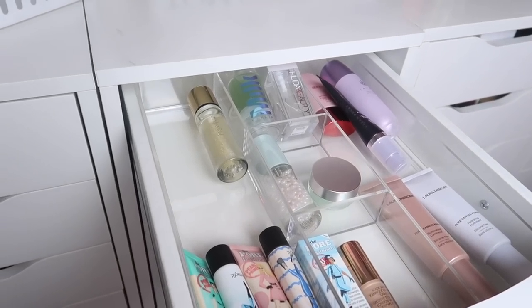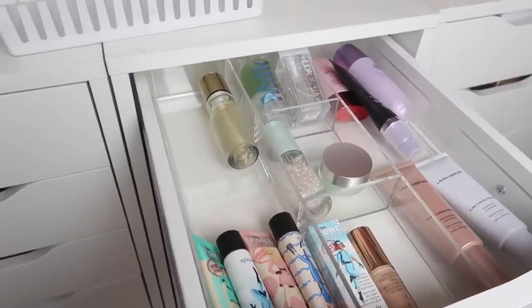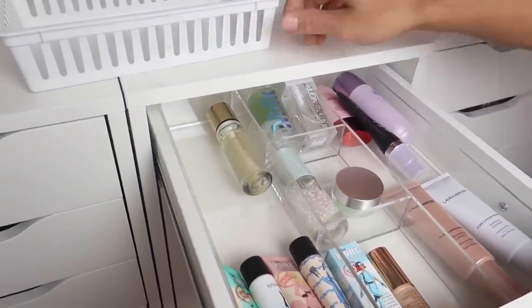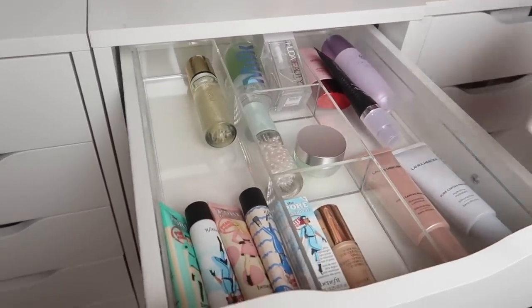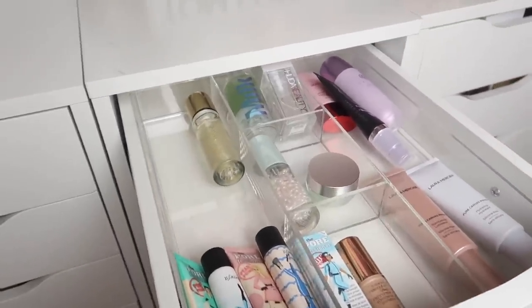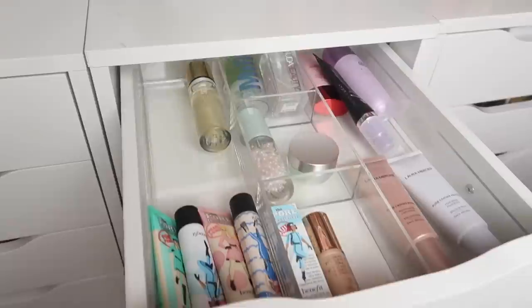Alright guys, we're at my makeup collection now. We have the lucky basket right here. Jarvis is going to select my full face of makeup for me today. So you're starting off with primer — just to let you know, I have two primer drawers: high end and then drugstore underneath, if you want to take a peek at all your options.